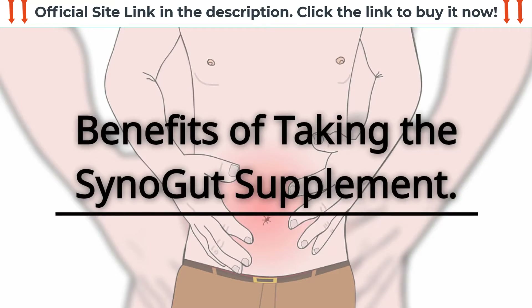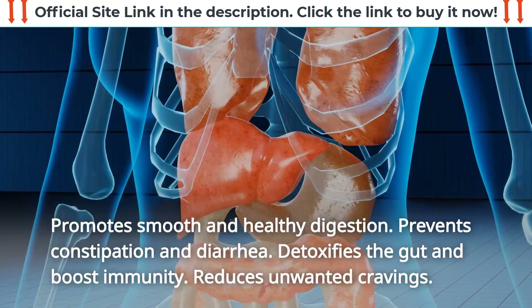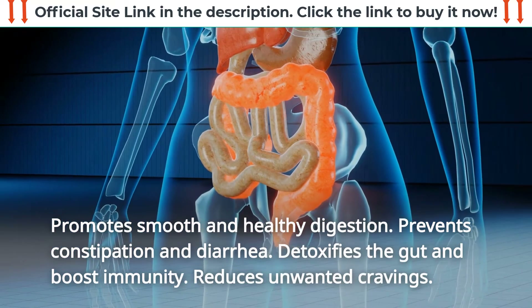Benefits of taking the SynoGut supplement: promotes smooth and healthy digestion, prevents constipation and diarrhea, detoxifies the gut and boosts immunity, and reduces unwanted cravings.